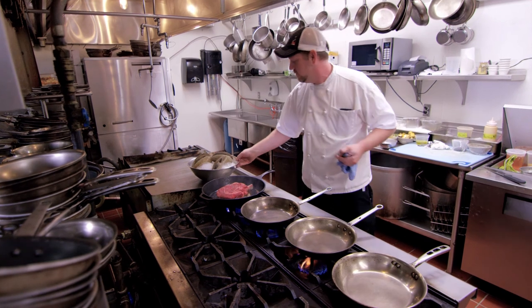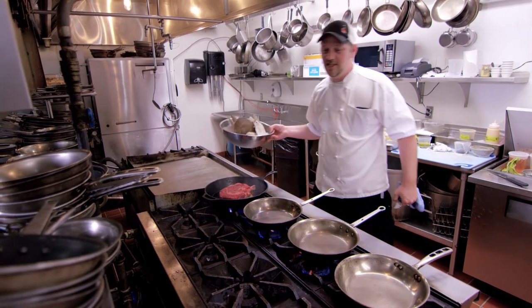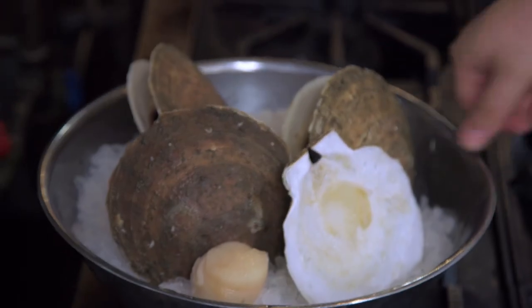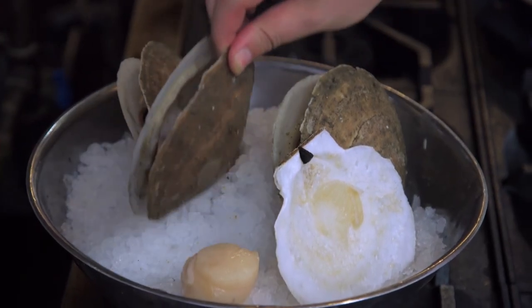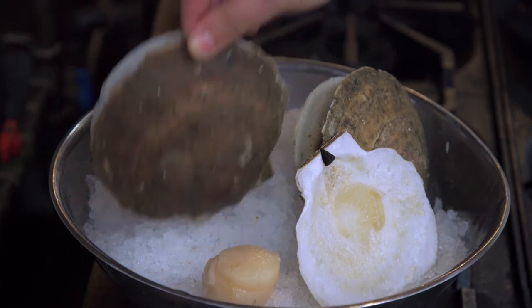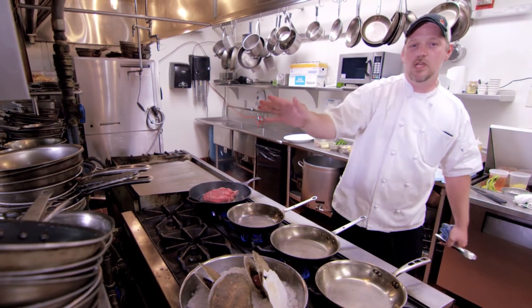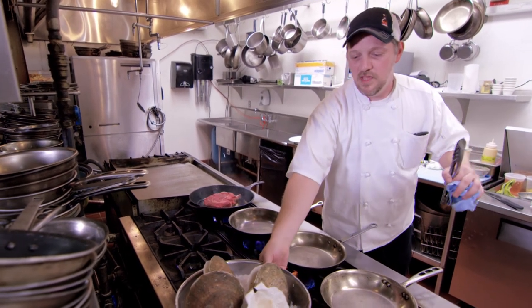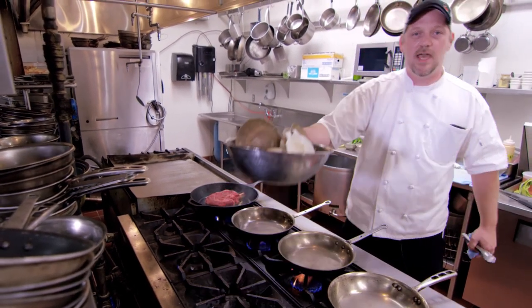Also with this dish, we just got these in — fresh scallops in the shell. As you can see, I already shucked one, but these bad boys are still alive. Just came in. One of our goals at West Shore Cafe is to get the freshest seafood possible. We can't really do fresh beef because there's not enough room for the cows in the backyard.